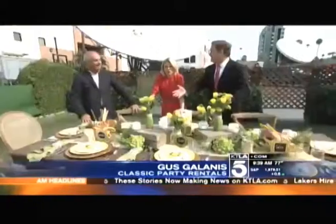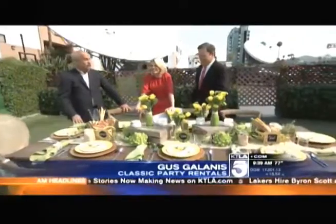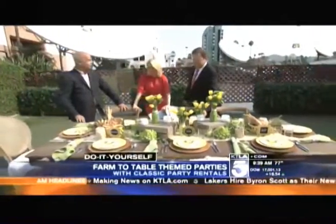Our friend from Classic Party Rentals, lifestyle expert Gus Galanis, is here. You've done an incredibly beautiful job — this is so nice it almost doesn't even matter what you're serving. That's true, and you can do this all on your own without my help.